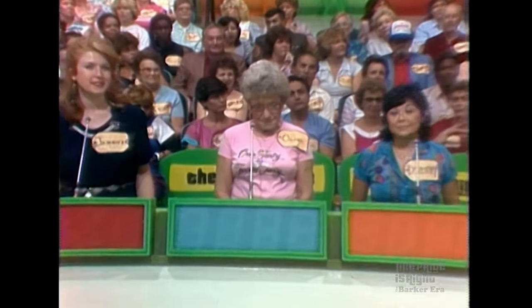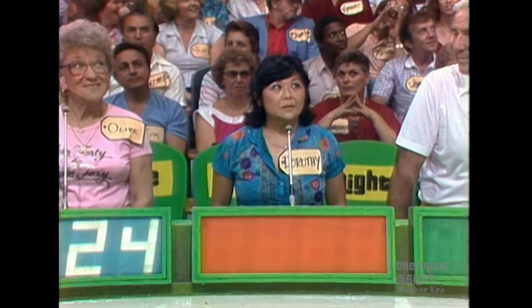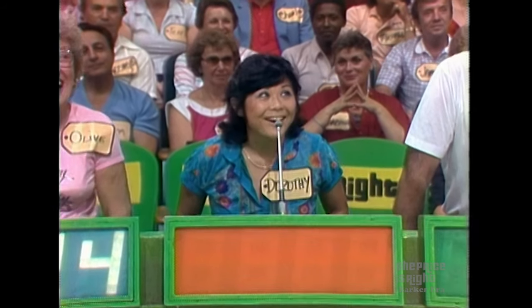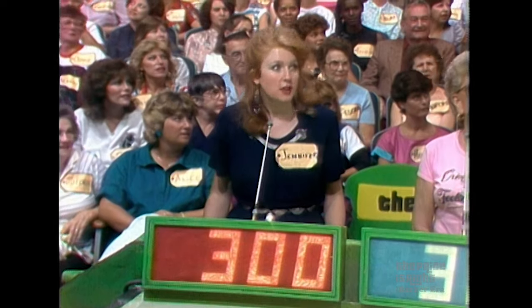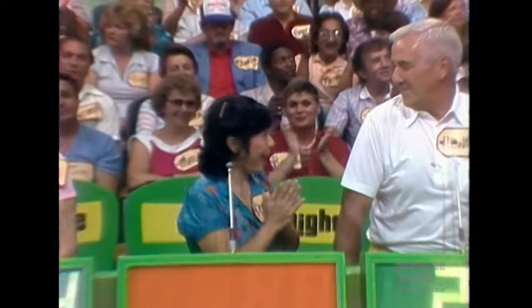Go lower than 325, Ollie. 324. 324 — has that ever happened before in Price is Right history? Never. Dorothy. 275. Howard? 220. And Jennifer. 300. The actual retail price is $295. Dorothy is the winner.